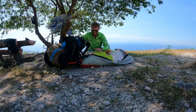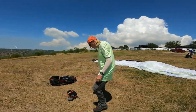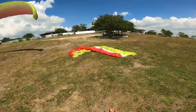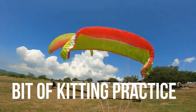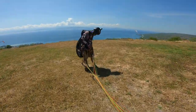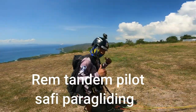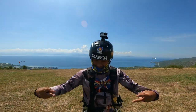We are waiting for the wind. Steve is back for another day flying. Ready for takeoff? Ready for takeoff. Rock and roll.